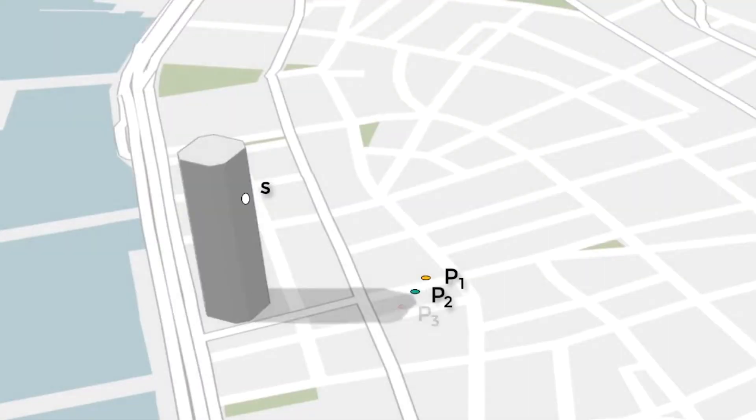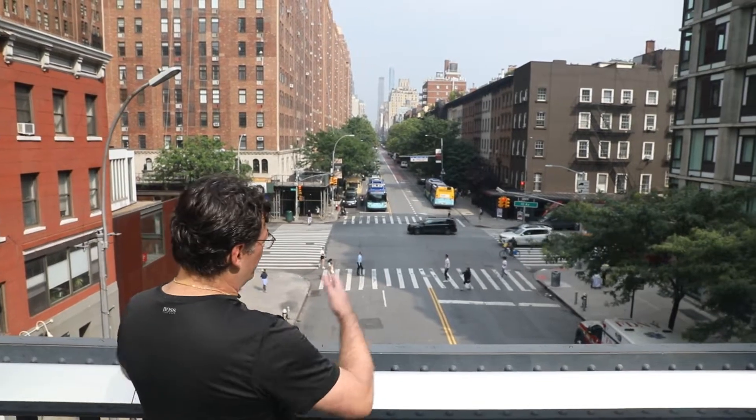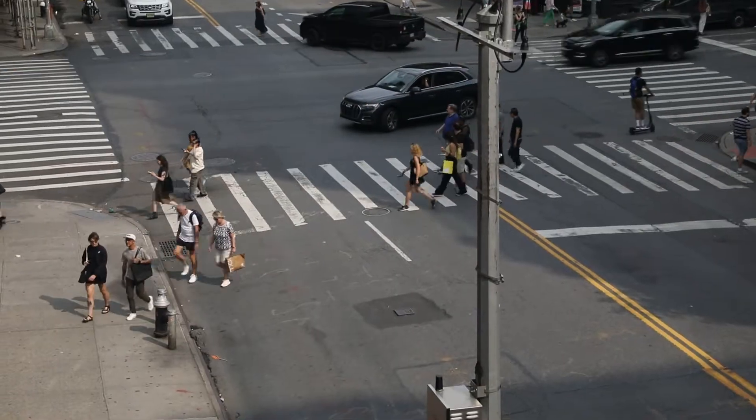I work with computer graphics and I'm very interested in how the geometry of the city actually impacts its physical properties. I was interested to study how shadows in the city impact where people walk and how they feel.